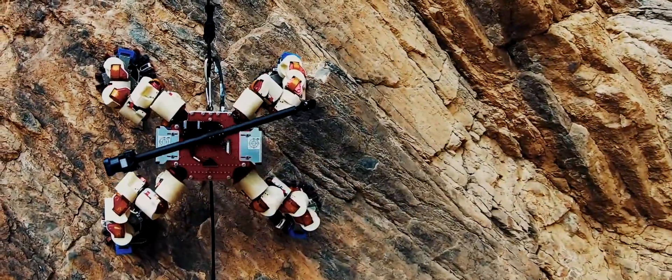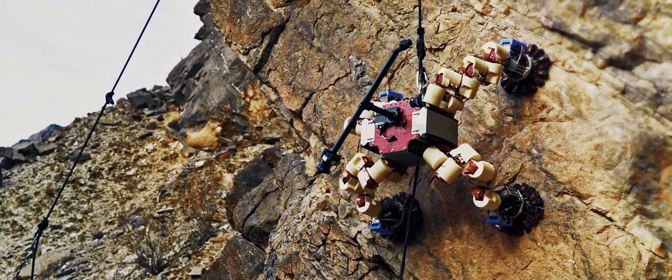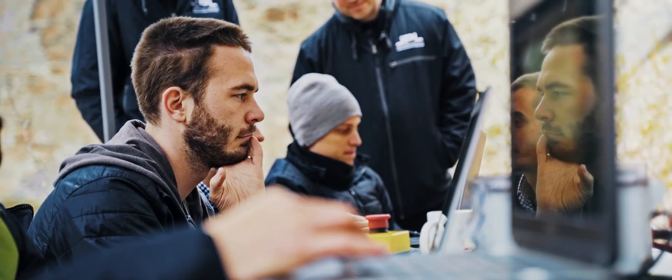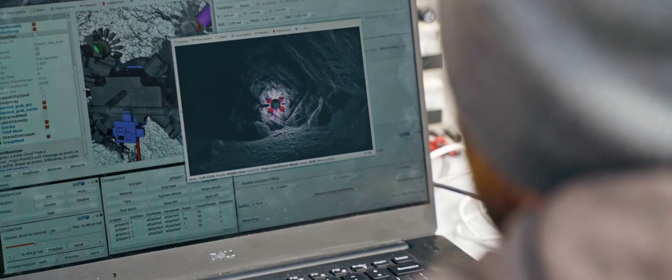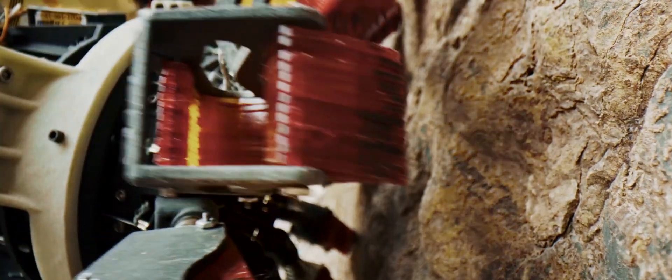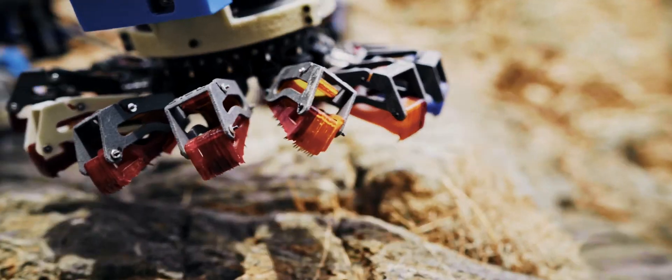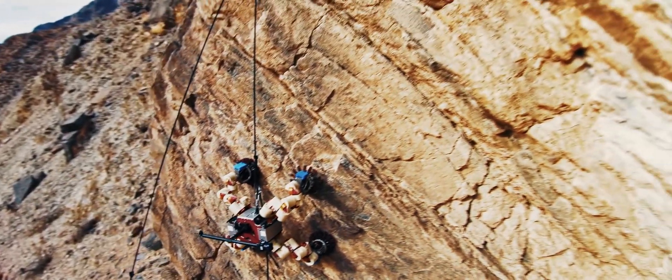Limo uses LiDAR to choose a path, bouncing laser pulses off the rock to determine its shape. It holds itself in place with microspine grippers, made up of hundreds of tiny hooks that can fasten onto any rough surface. The more Limo climbs, the better choices it makes.